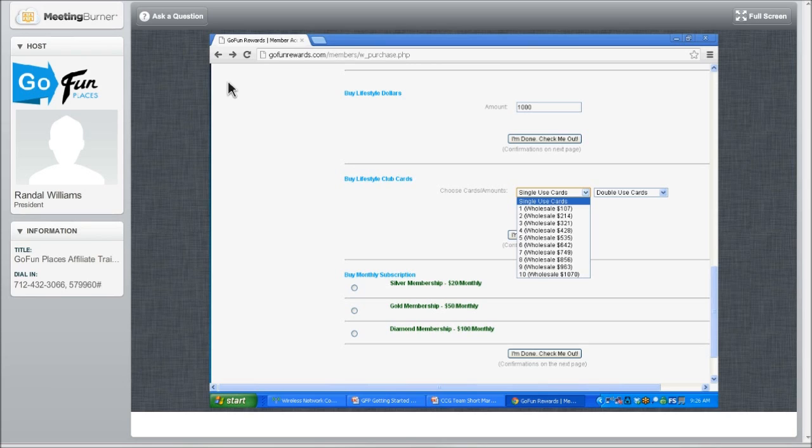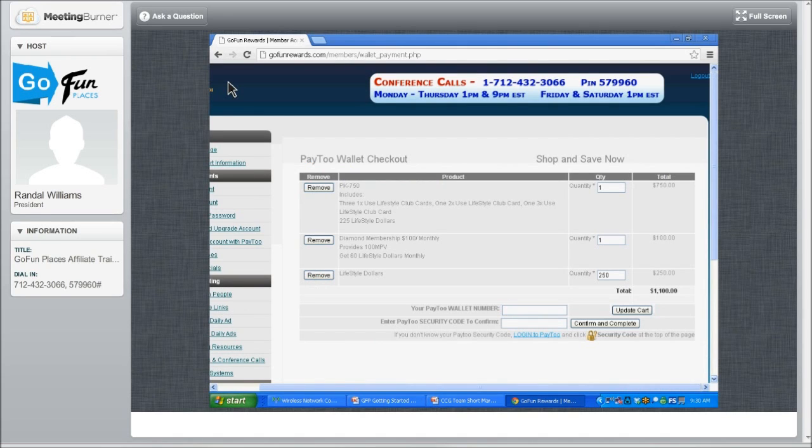I highly encourage everyone to become a diamond because you earn so much more. When you're finished, you're going to click I'm done — check me out. Now let's review our order. I decided I wanted to spend about $1,000 on inventory to grow my credits, so I picked the $750 package. I've also picked the diamond membership, and I've added additional lifestyle dollars. My total is $1,100. Type your Pay2 wallet number right in there, then type in your security code.